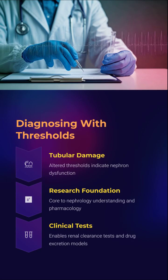Damaged tubules? Altered thresholds will scream the diagnosis. This is not just academic — it's clinical gold. From drug excretion modeling to renal clearance testing, threshold dynamics are the foundation of modern nephrology. Every nephrologist's secret weapon? Threshold logic.